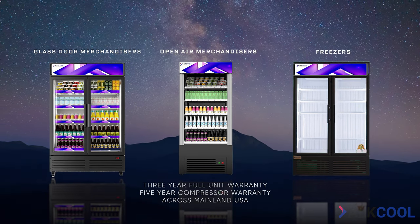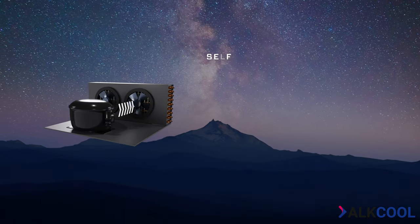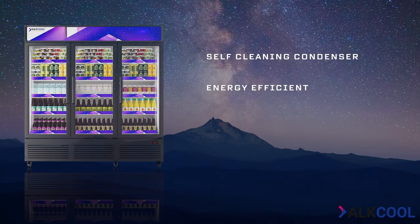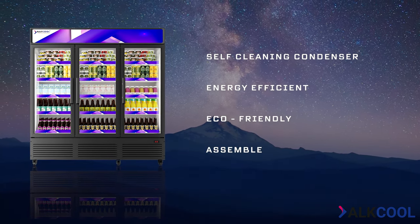Our versatile selection of fridges features a unique self-cleaning condenser, are energy efficient, environmentally friendly, and are proudly assembled in the United States.